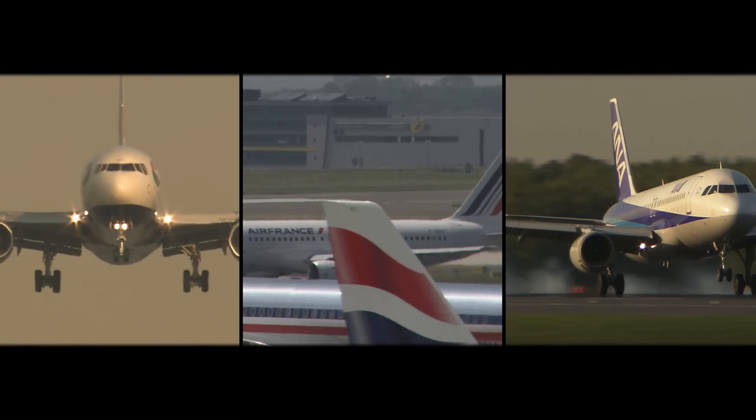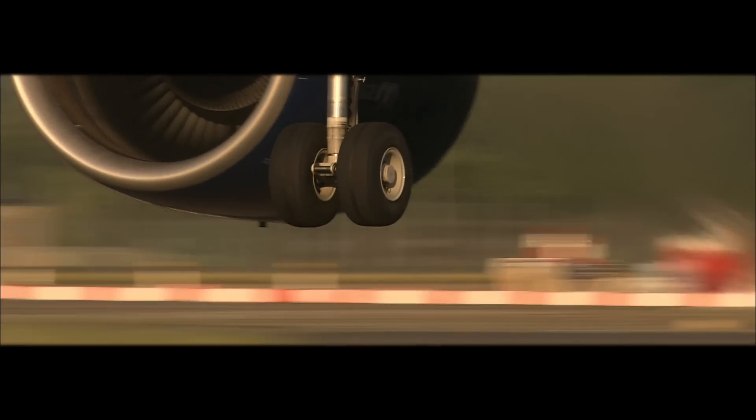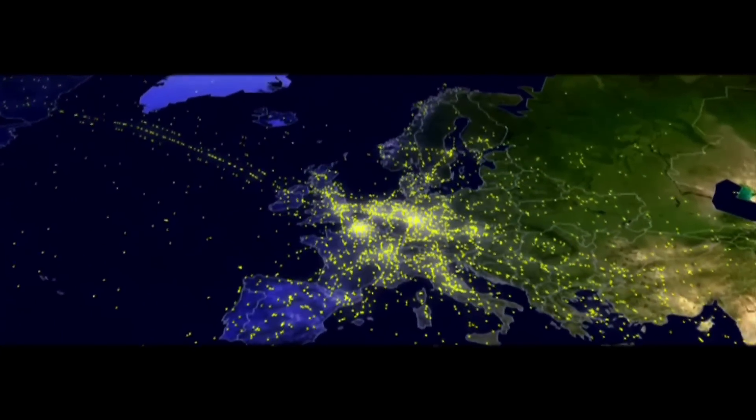To cope with air traffic growth, air traffic management stakeholders have decided to study together new ways of managing air traffic.